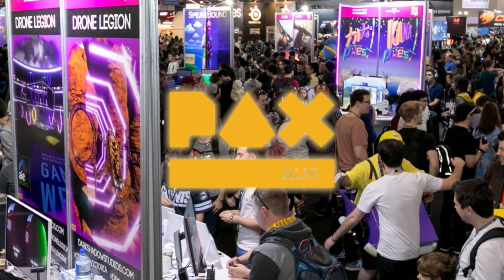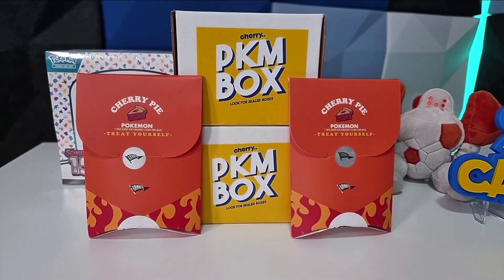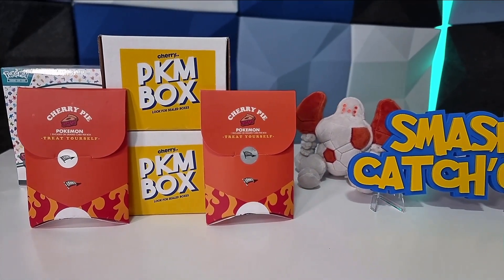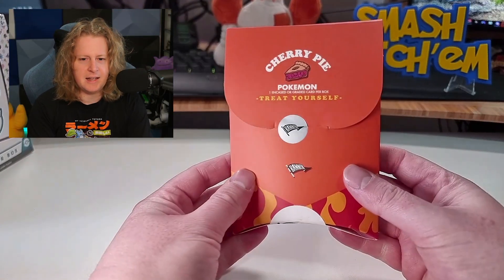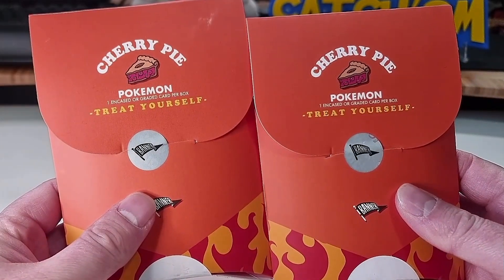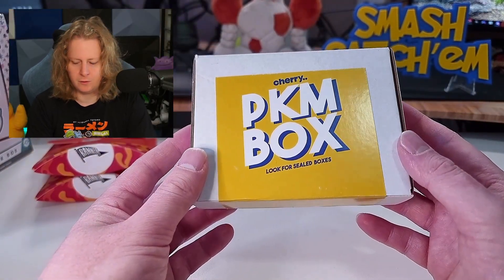At the start of October, I traveled to Melbourne for a convention called PAX. You may have heard of this in America, but there is one in Australia as well, and it is the biggest convention in Australia. I found a shop called Cherry Collectibles, a local store in Melbourne, and they had some fantastic Pokemon products, such as the Cherry Pie — one encased or graded card per box. So I got two. We also got a Pokemon box from them — two of each.